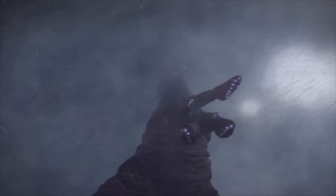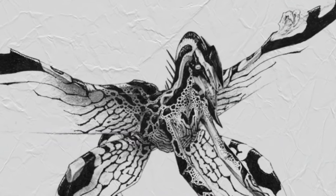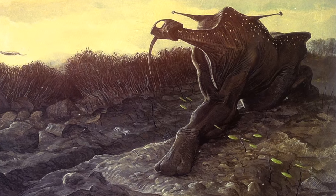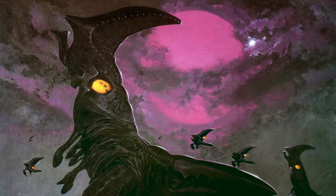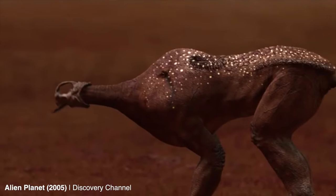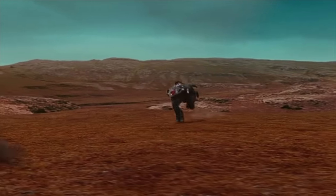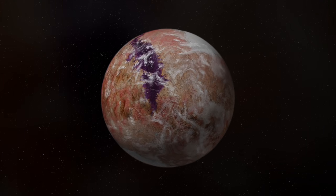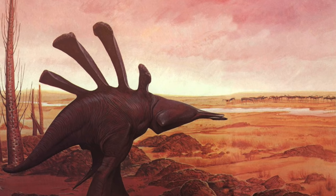Perhaps no single artist has had a greater impact on how we imagine alien life than Wayne Barlow. Widely considered the father of modern speculative biology, Barlow has worked for decades as a creature designer for everything from Avatar to Pacific Rim. Yet perhaps Barlow's most monumental alien world comes from his legendary book Expedition, which depicts an extraterrestrial ecosystem with so much originality and detail that reading it truly feels like getting lost on another planet. The book was even made into a TV special for the Discovery Channel called Alien Planet.